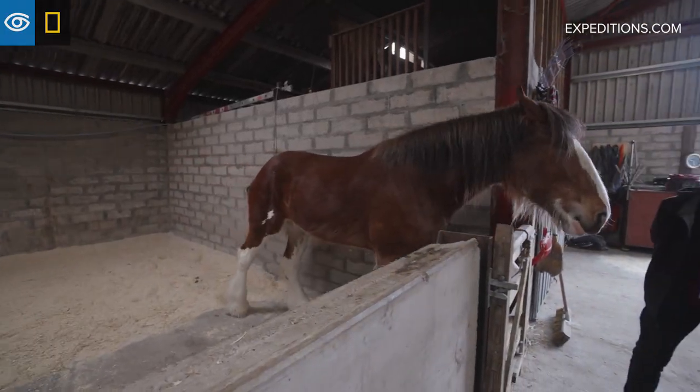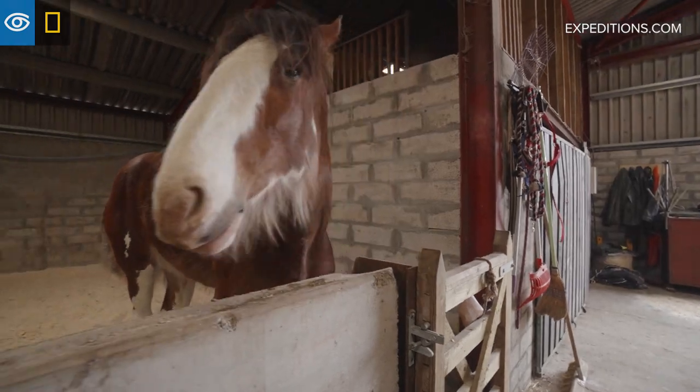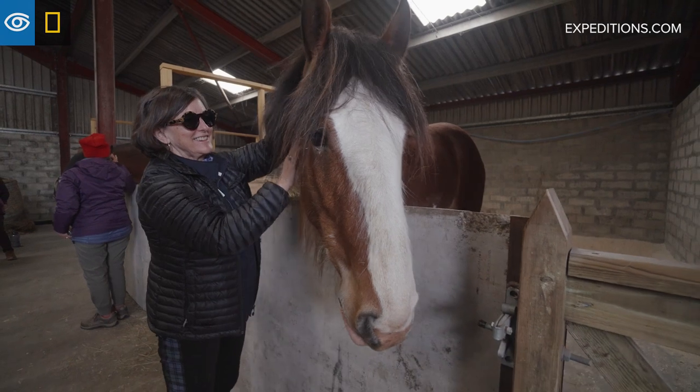Then we're going to move on to the Clydesdale horses. The Clydesdale horse is a very important horse in Scotland. Horses across Scotland were legend right the way through from early Pictish times. The Clydesdale horse has been a work horse for the country.